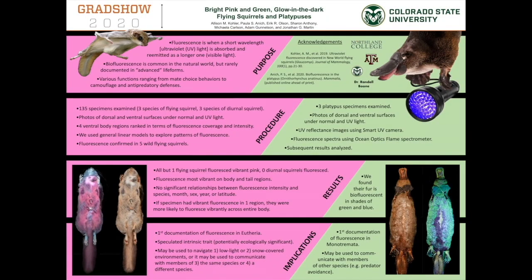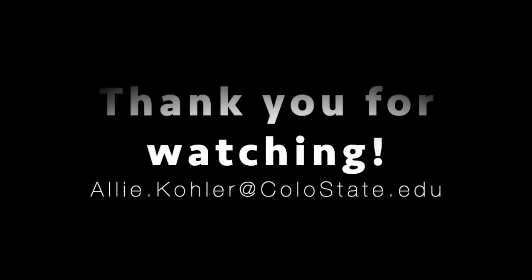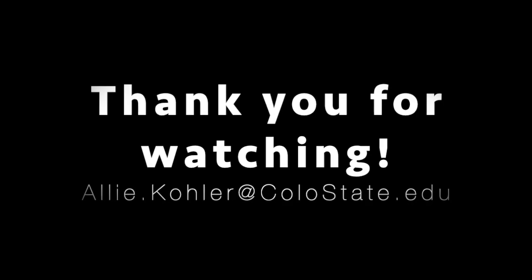Thank you. I'd like to give a special thanks to Northland College, Texas A&M, CSU, and my current advisor, Dr. Boone. I'd also like to thank all of you for watching. Feel free to email me if you have any further questions. Thank you.